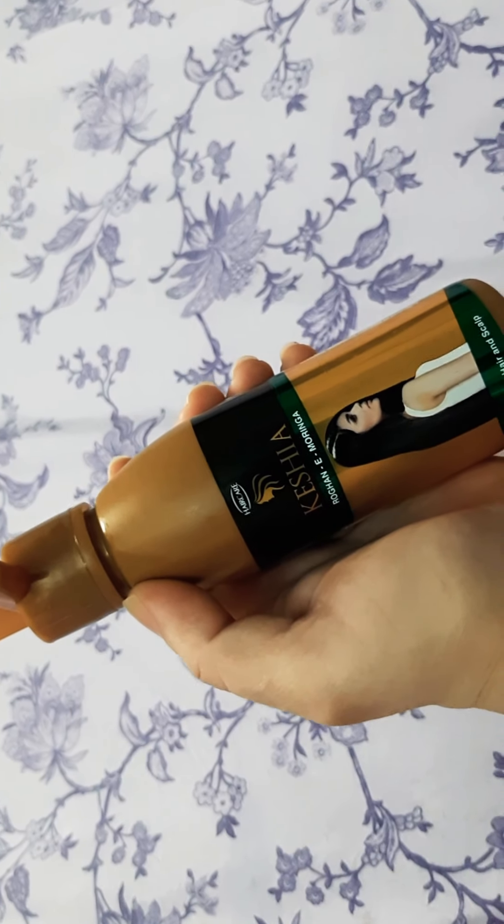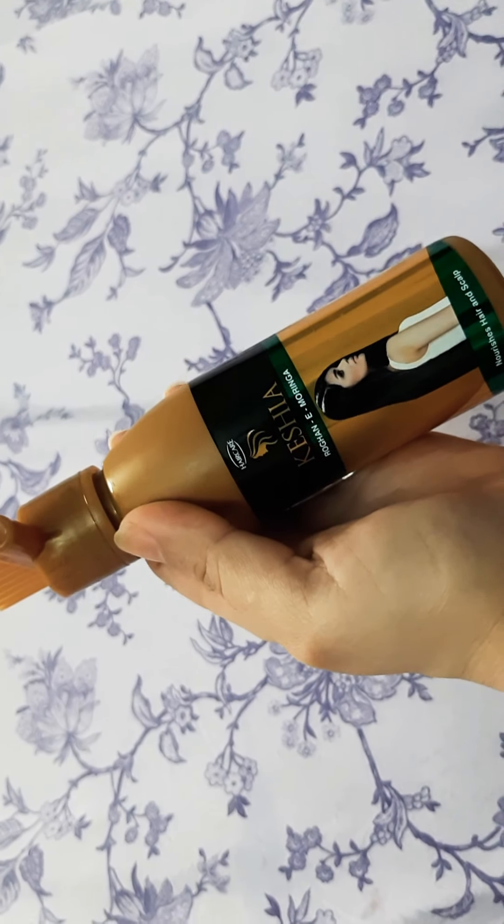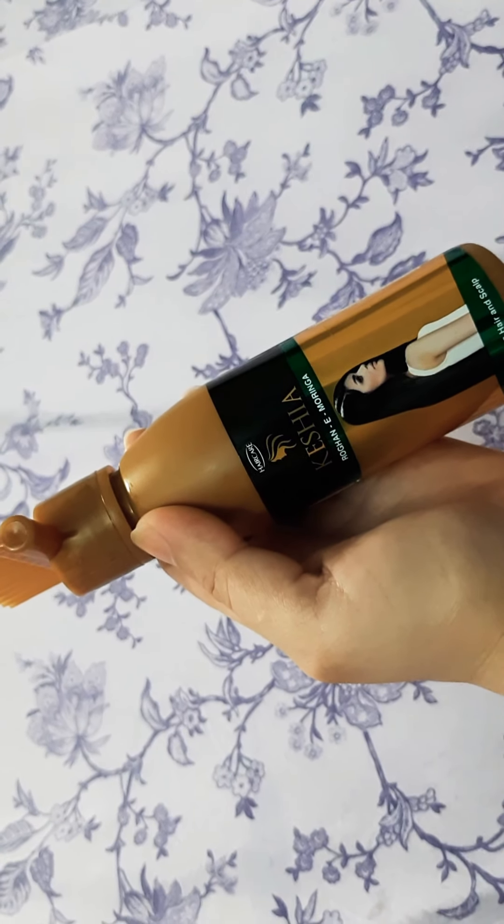On the first application I kept it overnight. It has no visible effect and no conditioning effect at all.